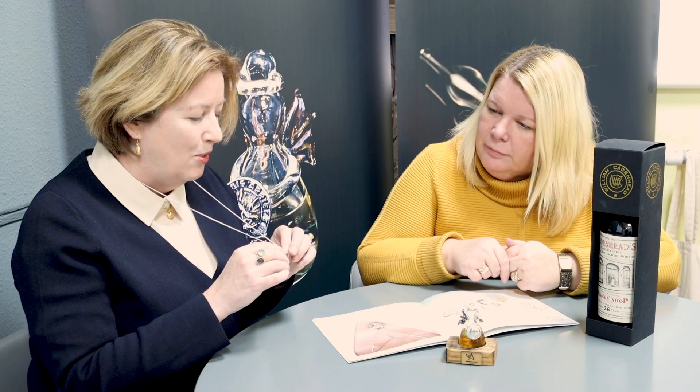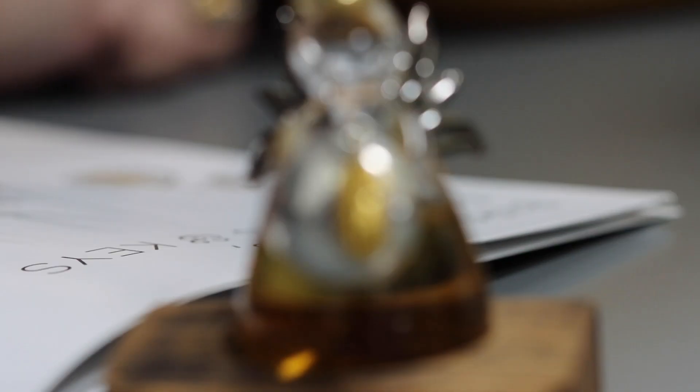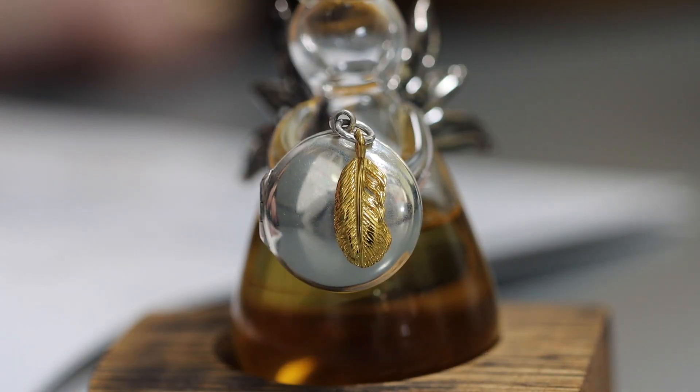This locket was developed from a saying of my grandmother's: 'Feathers appear when angels are near.' So quite often this locket is used as a memorial locket — not exclusively, but it's a very nice way of keeping a memory and keeping a loved one close. That fits beautifully with the angel, the lost whisky, and the memories.